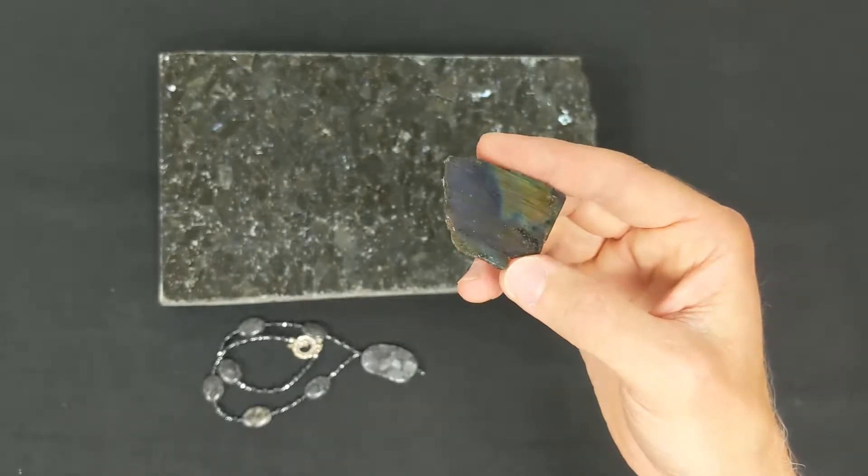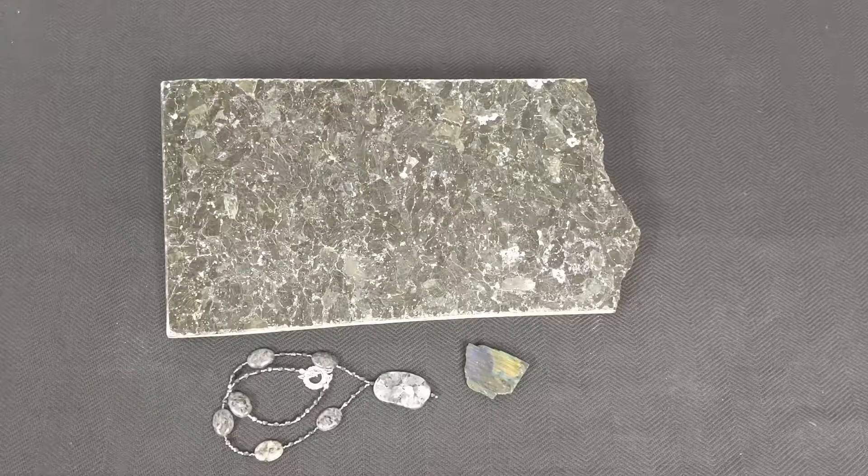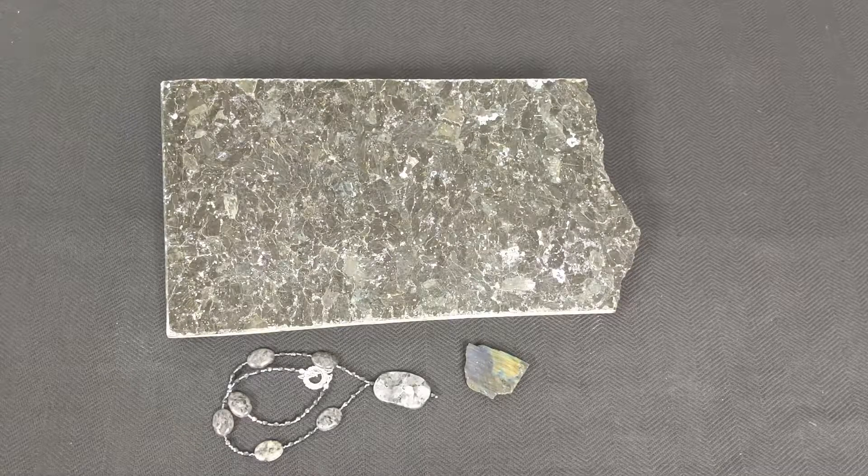When viewed from another angle, it's simply a dull gray. Very similar to labradorescence, Schiller is another unique mineral property.